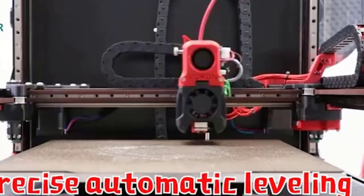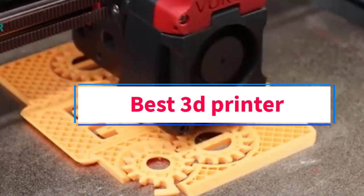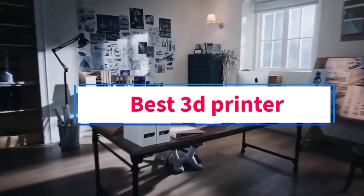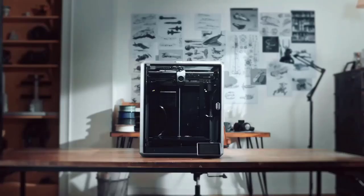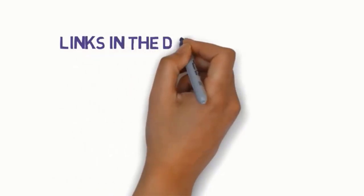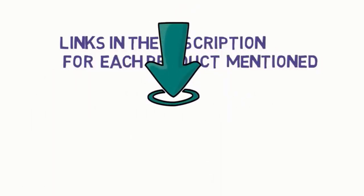Hi guys, welcome to my channel. Are you looking for the best 3D printer? In this video, we will look at some of the 5 best 3D printers on the market. Before we get started, we have included links in the description, so make sure you check them to see which one is in your budget range.